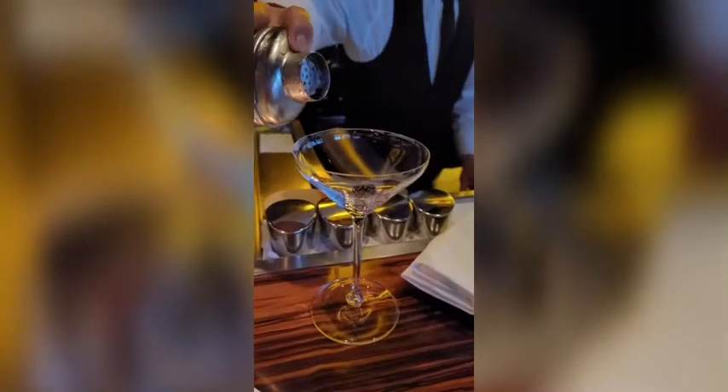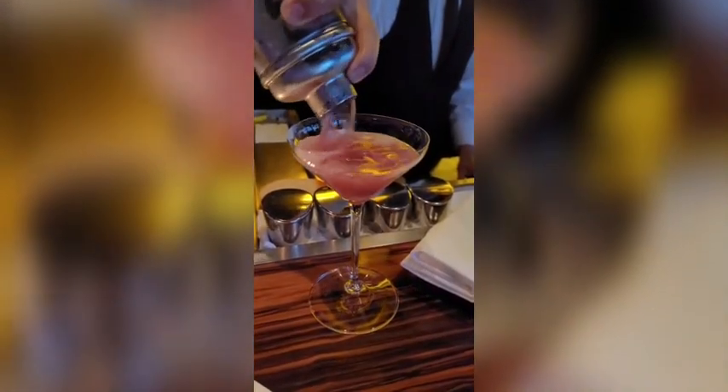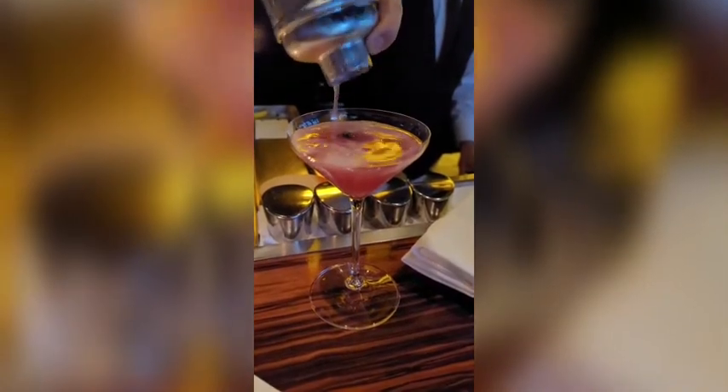All right, we got our Ipanema Fizz here. Our good man Lewis is working on our Rasputin Martini. Rasputin Martini. Beautiful. Thank you sir.